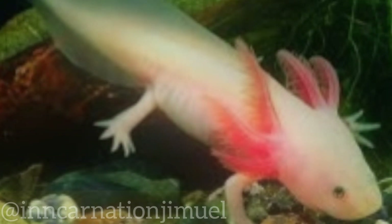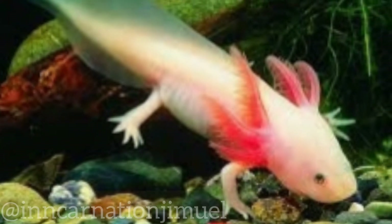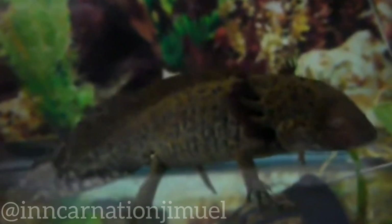The axolotl has a distinctive appearance, with a flat head, large eyes, and feathery gills that extend from the sides of its head. It is often gray or brown in color, but can also be black or albino.